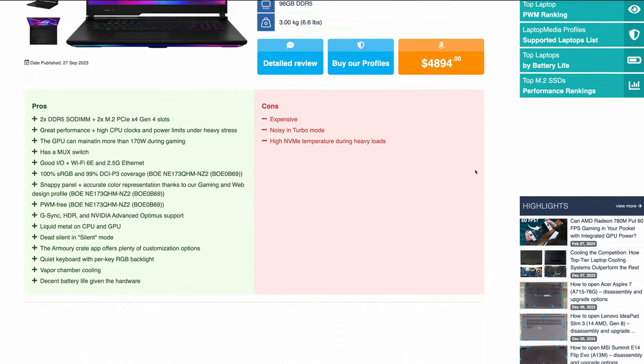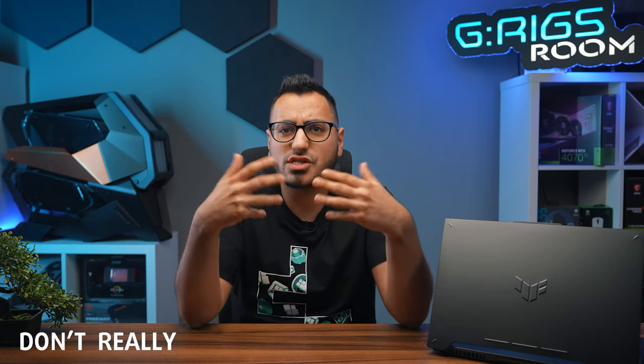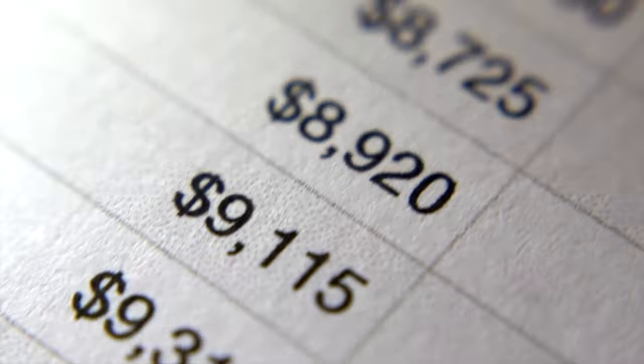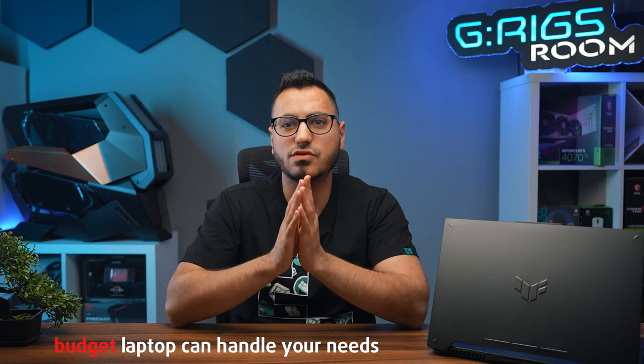Then there's the opposite scenario. Some people splurge on a $5,000 laptop only to find a $500 model could have done the job for them, because they don't really do anything that intensive with it. Understanding your needs and how you'll use the laptop is crucial. Will you be gaming, watching movies, or working? Maybe all three. If gaming, how intense are the games? If working, what's the nature of your work — simple Excel and PowerPoint, or are you creating music in FL Studio and Studio One, or even doing something more demanding like 3D modeling and rendering? If it's just for movies and Microsoft Office, then even a budget laptop can handle your needs without any issues.